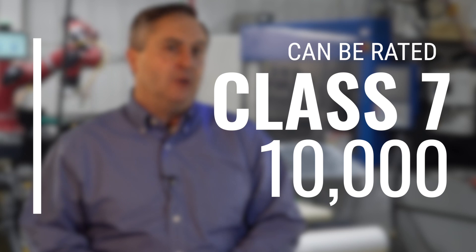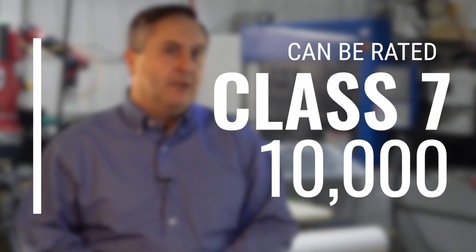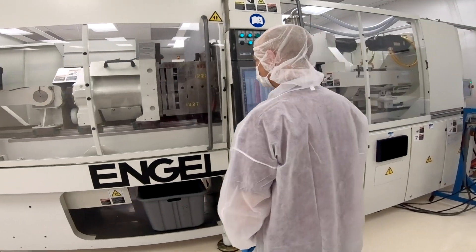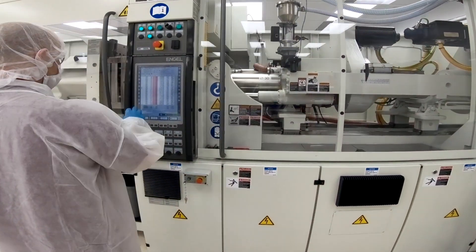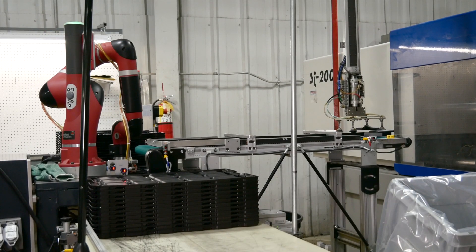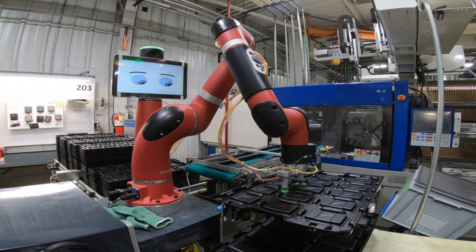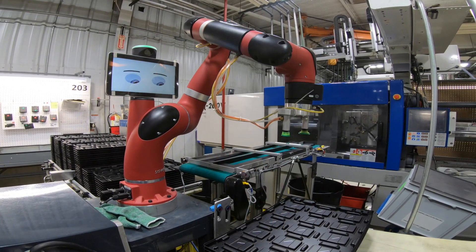Our clean room can be certified even cleaner than Class 100,000. As far as we know, it's the only one within 300 miles of where we're standing today. At Infinity Molding, we have a trusted reputation, and our PPMs are stellar in the industry. We achieve that by adding automation, tooling expertise, and processing knowledge. One of the ways we get to zero PPM is we utilize RJG technology.